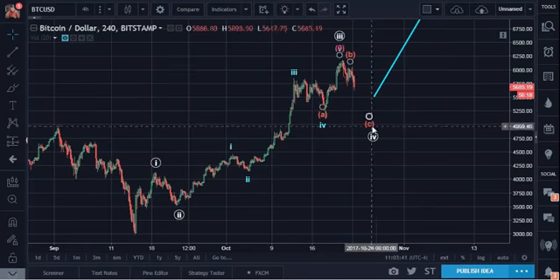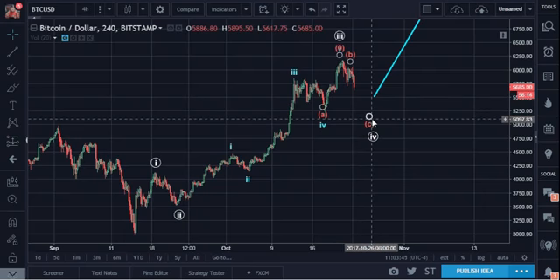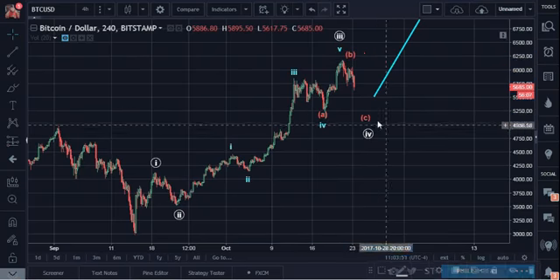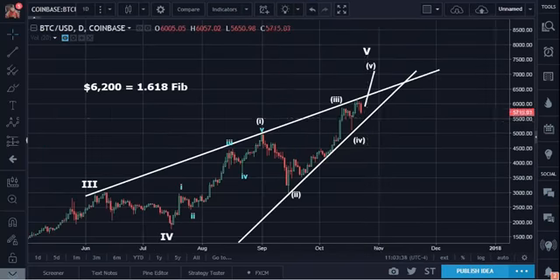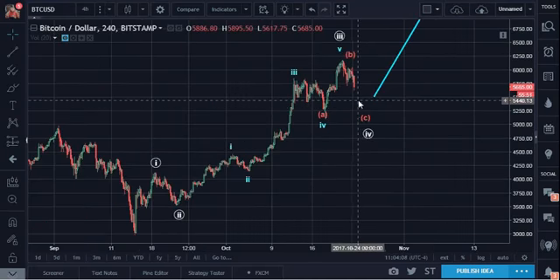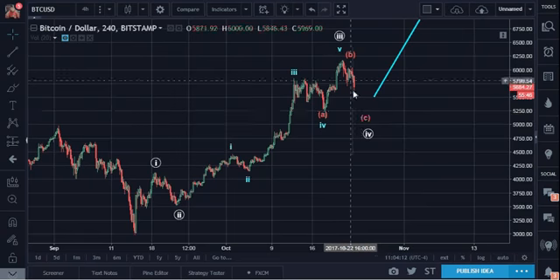So A, B, and C — we should see 1, 2, 3, 4, 5 down in a lower low. And this area would be equivalent to this area, let's say. Approximately 5,500 to 5,400. It will have to go below 5,294 for it to be an expanded flat — so it will have to even then pierce this level.